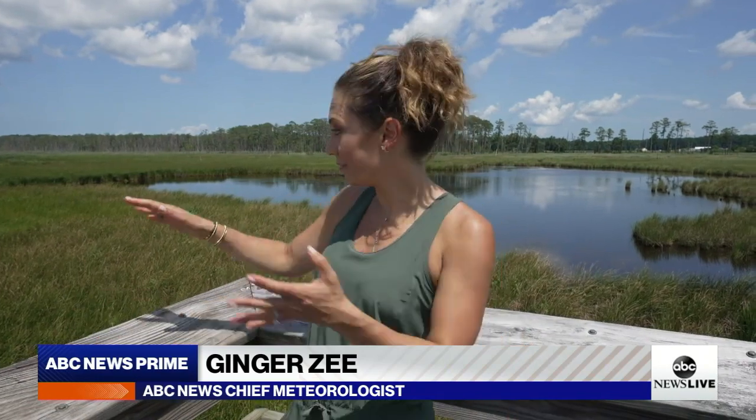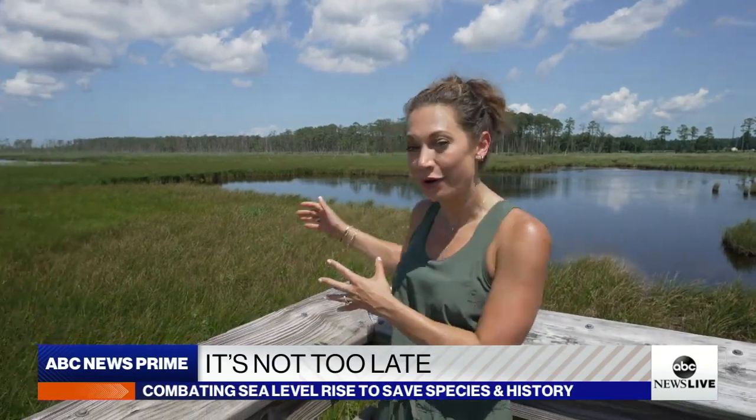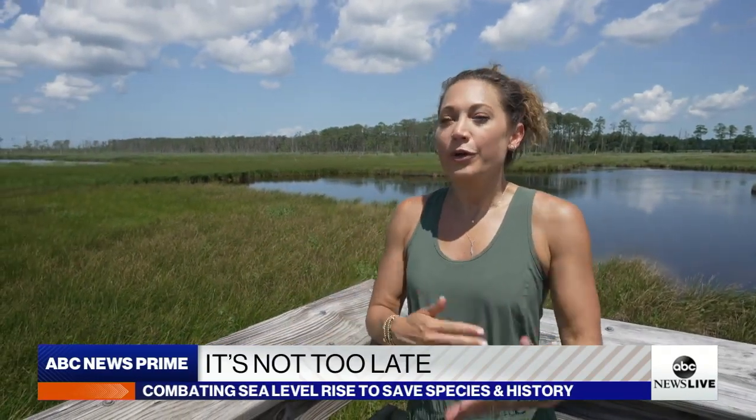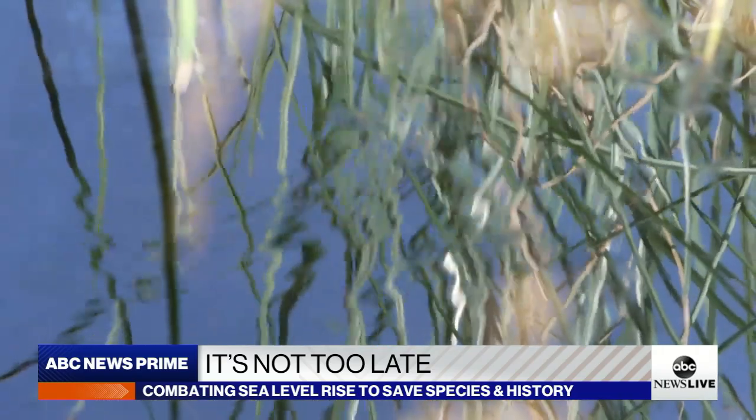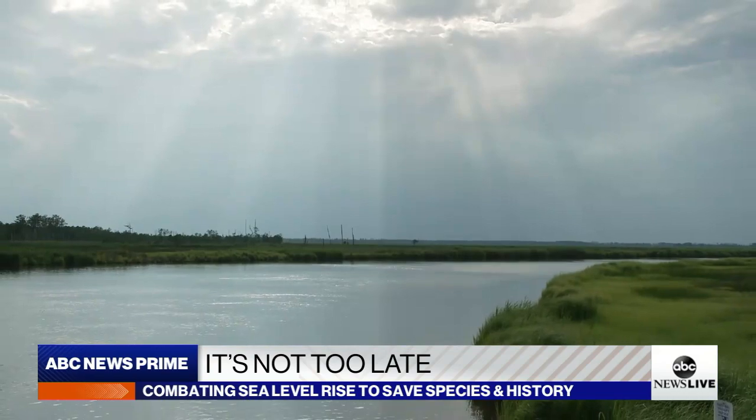I'm Ginger Z and It's Not Too Late — well, yet. For the spot I'm standing on now, this marsh will eventually turn to all open water. So it will be too late eventually. But to the Blackwater in our veins, they say.